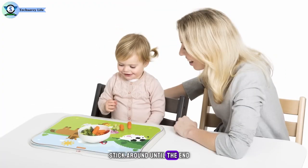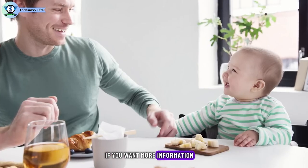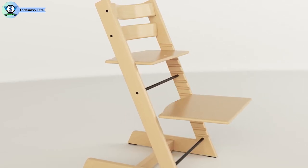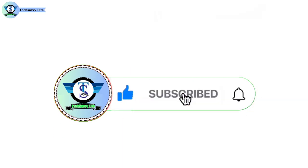Stick around until the end for a special surprise that will elevate your mealtime routine to new heights. If you want more information and the most up-to-date pricing on the products I mention, be sure to check the links in the description. If you want to see more of our content, don't forget to hit the subscribe button so you never miss an update from us.